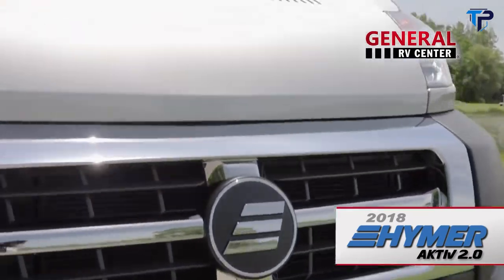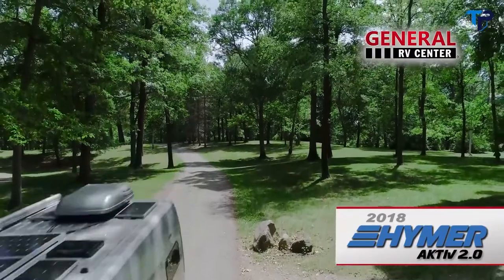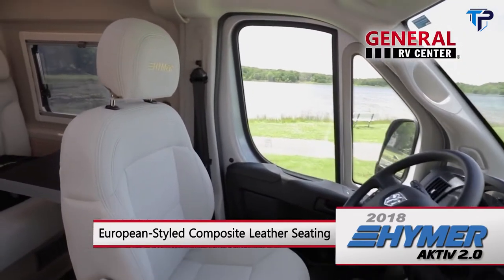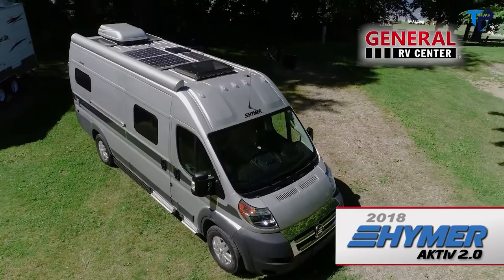With a Hymer Class B motorhome, you can be on the road and headed to your next adventure in an instant. The European-styled interior with soft composite leather seating and a beautiful buttercream finish will make you feel right at home, no matter where you are parked.